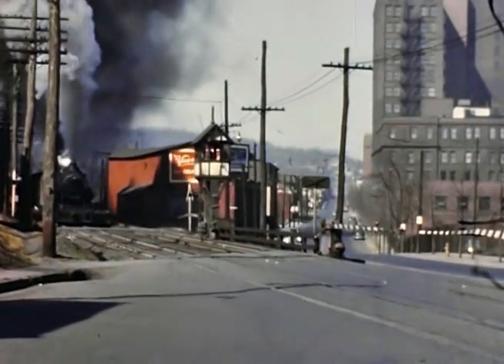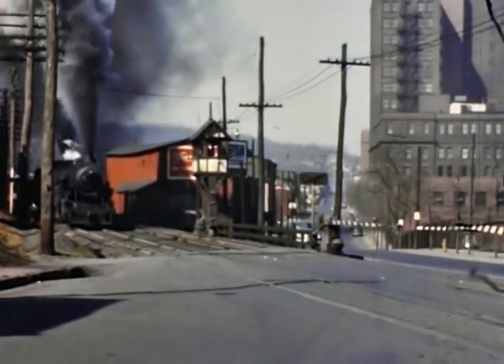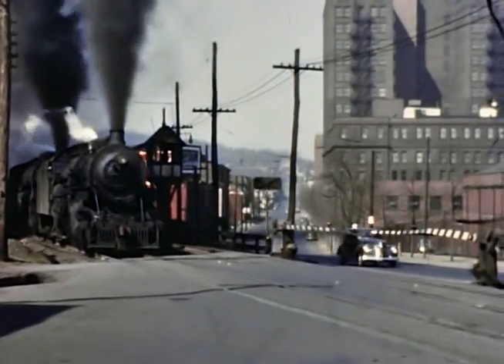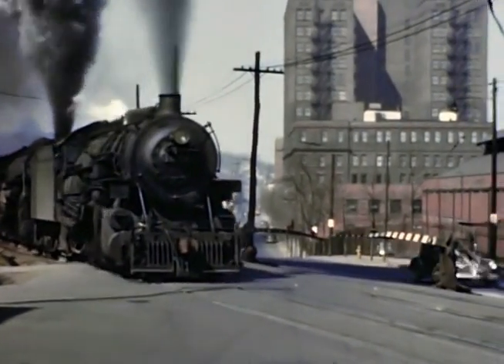There's an eastbound steam freight at East Third Street. There's the Bethlehem Steel headquarters in the background. Double-headed steam, probably the star, coming east.